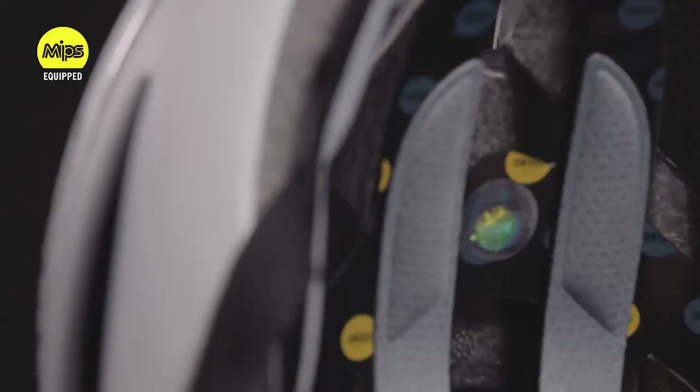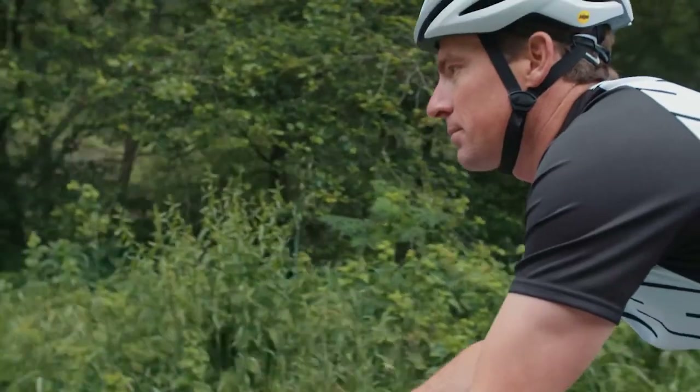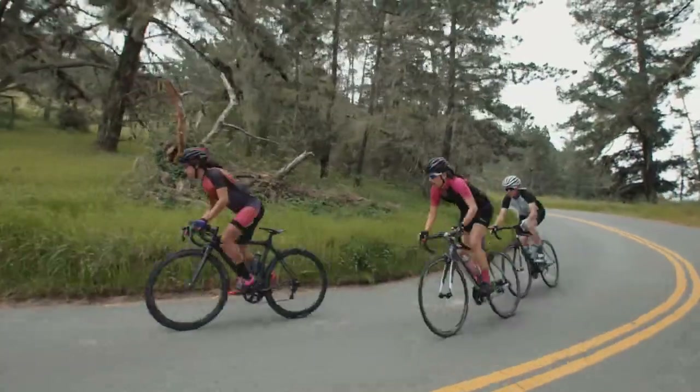This helmet also features the MIPS multi-directional impact protection system, which redirects impact energy to provide more protection in certain impacts without compromising fit or ventilation.